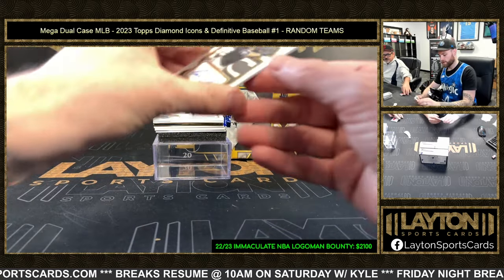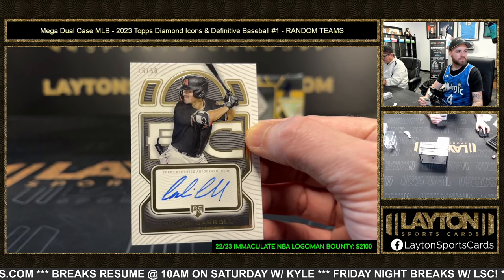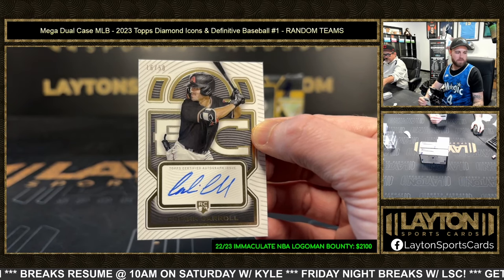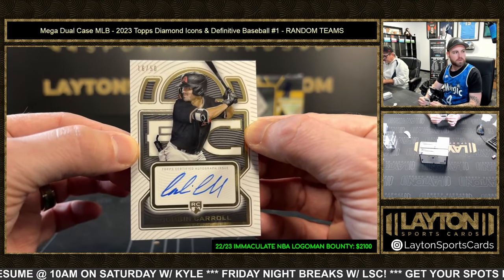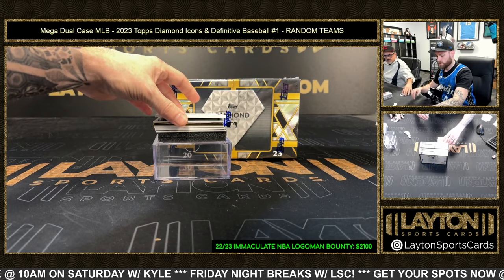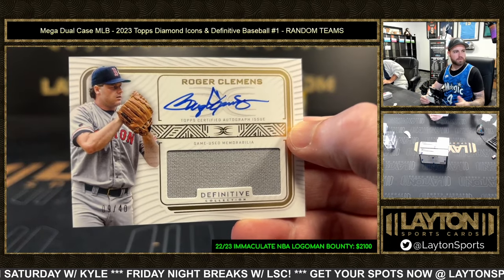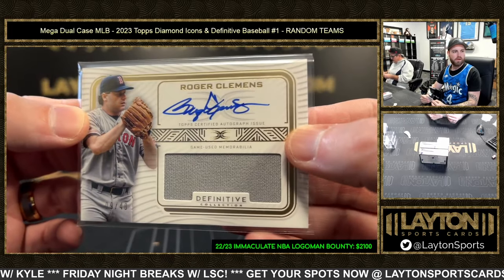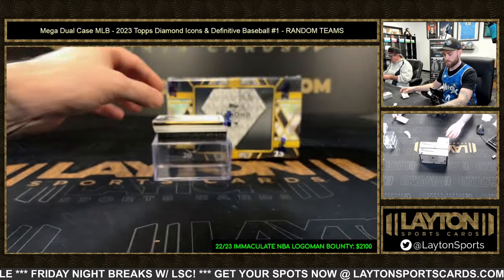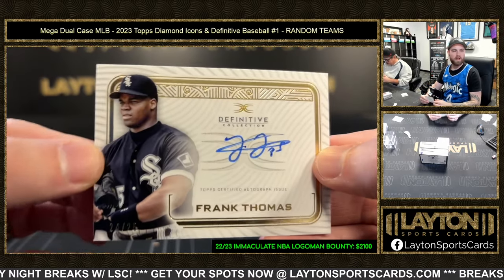Next up is a rookie autograph — Corbin Carroll to 50, D-Backs. Diamondbacks — Carroll, going to Lucas E, we'll get that magged up. Red Sox jersey autograph, Roger Clemens, numbered to 40.